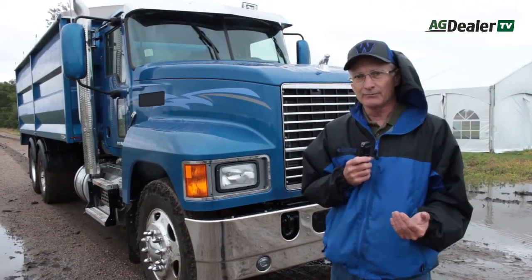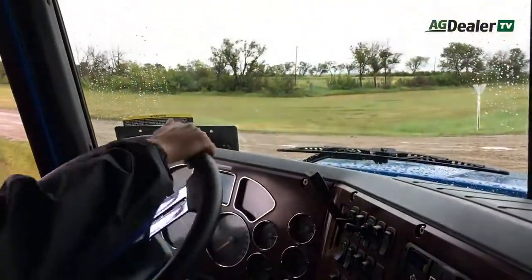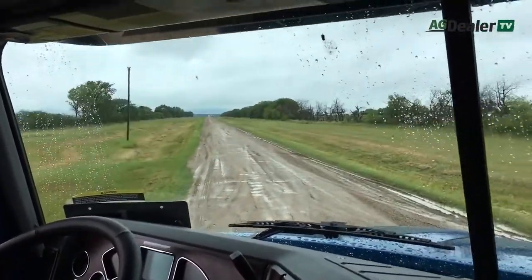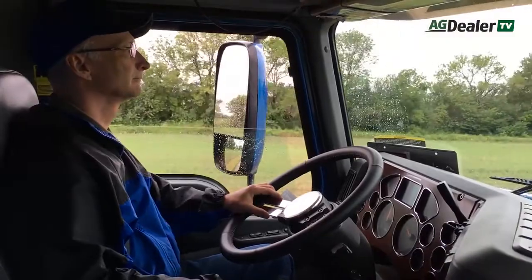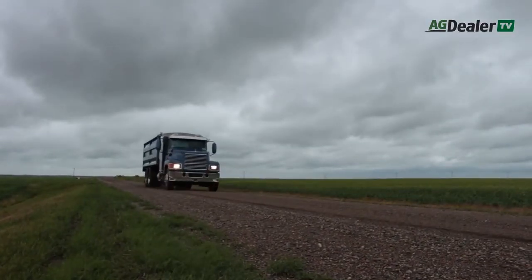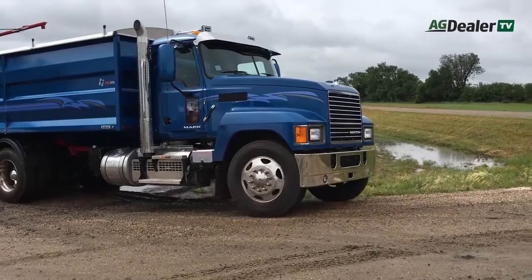The nice thing about the M Drive is it's a transmission with a clutch that allows you to ease the truck forward or back — which has been a problem with auto-shift transmissions in heavy trucks in the past. Either you were moving or you weren't, the truck would jerk, and a subtle movement would look amateurish. But that doesn't happen in the M Drive. We tried it, and it works really nicely — you can feather it back and forth smoothly.